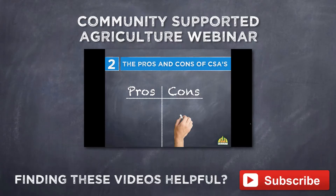I'm going to talk really quickly now about some of the benefits and some of the drawbacks of doing a CSA, because there are certainly pros and cons.